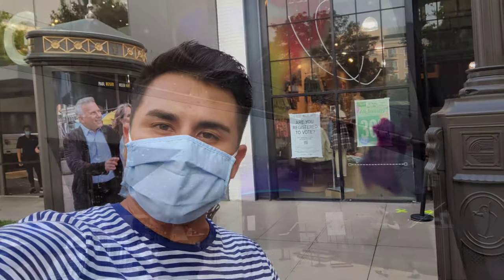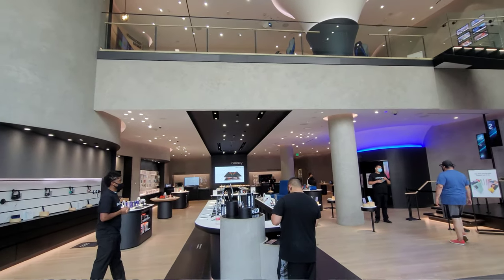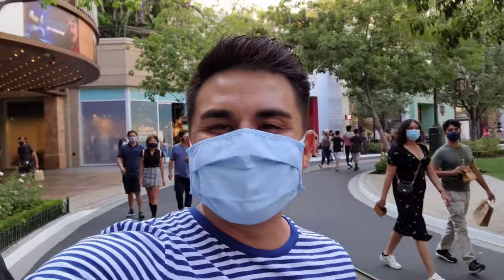I went ahead and took some B-roll — I'll put it up right here while I'm talking so you guys can check it out. Should we go check it out one more time? Let's go check it out one more time. We'll just bring you guys along and we can talk and get to know each other a little bit. Let's go ahead and head inside and check it out.